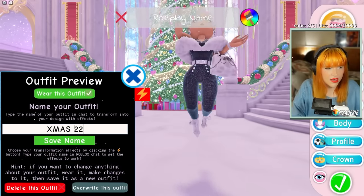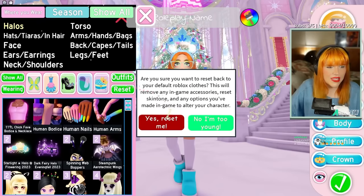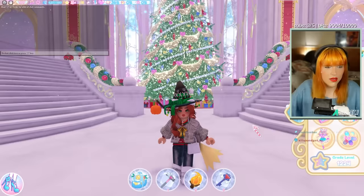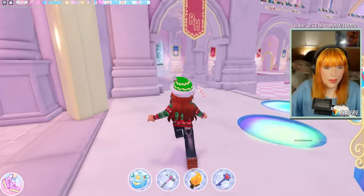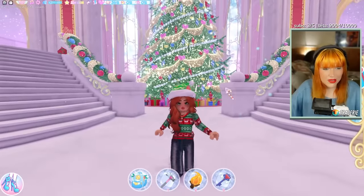So if I reset my character, let me show you these first. I'm going to stand by the Christmas tree because it looks cute.